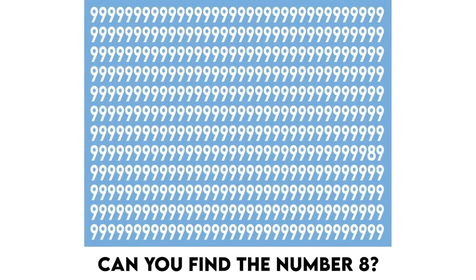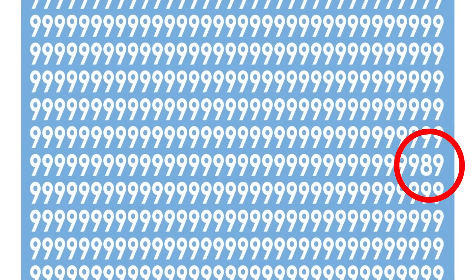This picture is filled with the number nines, but there's actually the number eight hidden somewhere in this photo. Comment down below where the number eight is if you can find it. The number eight was actually hidden right here — did you see it or was it too hard?